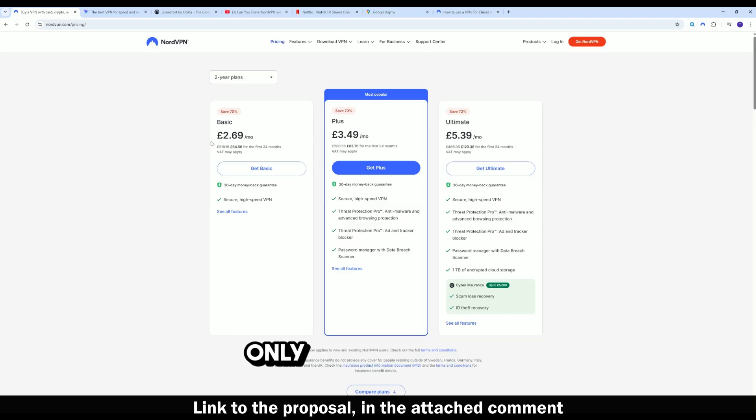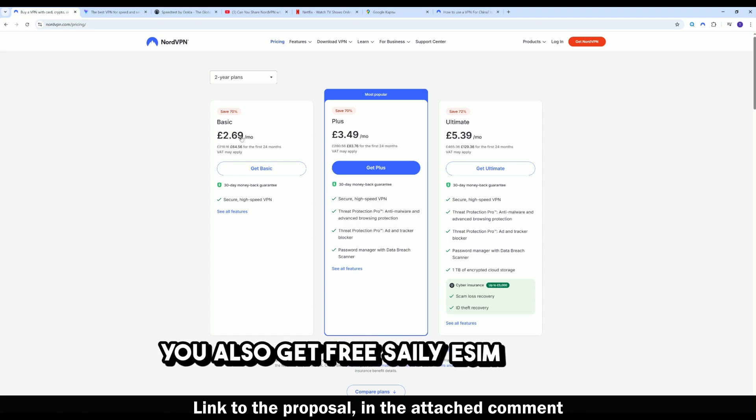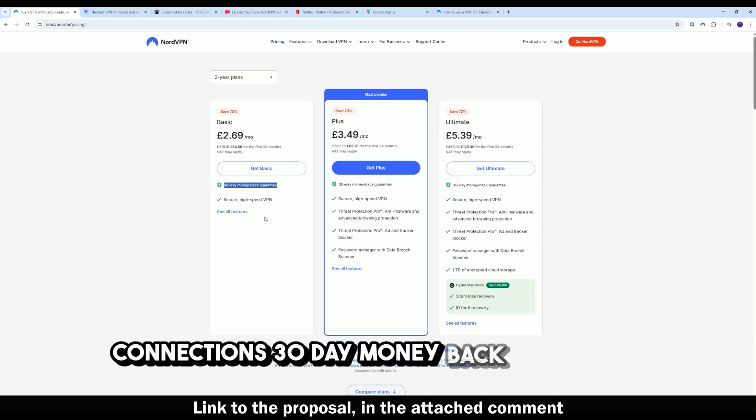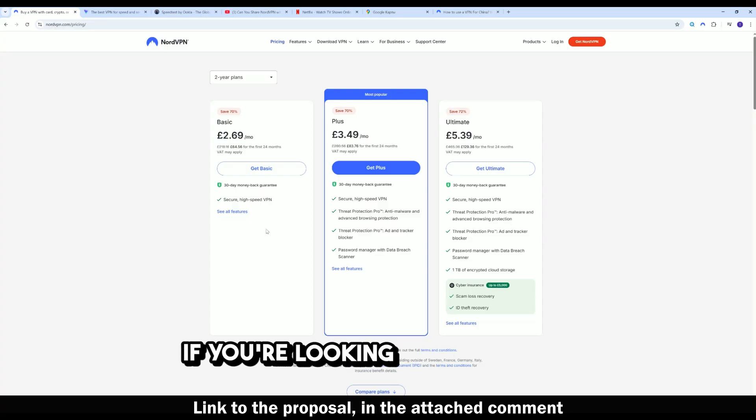Right now you can save up to 76% off on the two-year plan — only $3.39 per month. You also get a free Saily eSIM with up to 10 gigabytes of mobile data, full Threat Protection Pro, 10 simultaneous device connections, and a 30-day money-back guarantee.